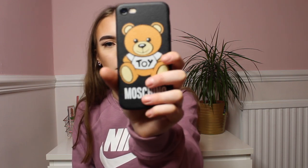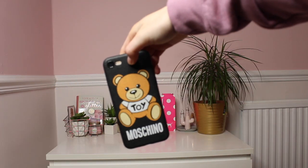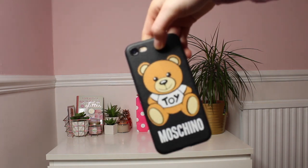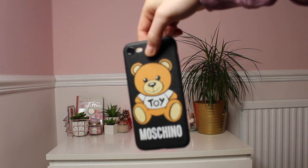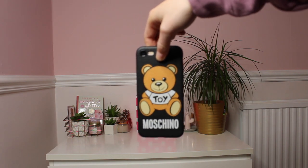My next purchase was a Moschino phone case — this was only £2.50, I'm not joking. The quality is amazing. It's an absolutely beautiful, cute little phone case. I have an iPhone 8 and it fits my phone perfectly. It's super soft and I honestly love it so much.